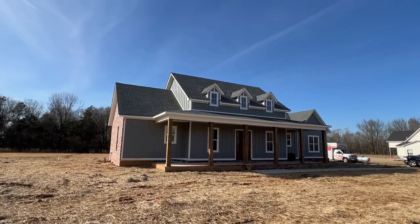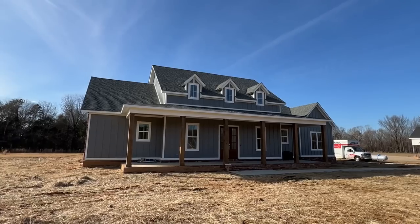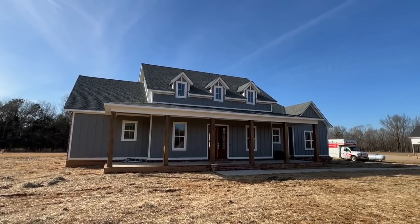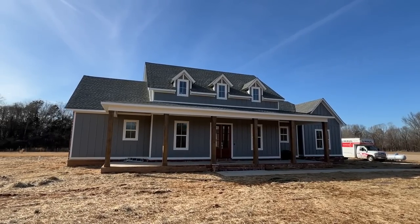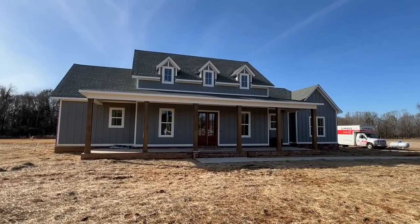Ladies and gentlemen, what we have right here is a brand new home that has just been completed. You can tell just right here how unique this amazing home is. We're gonna check out the exterior, the interior, everything. But first, y'all know the deal — let's roll.